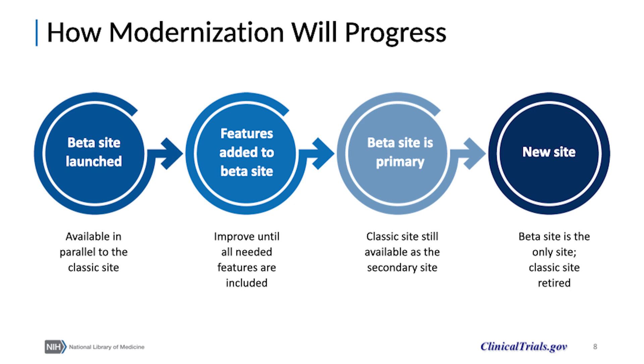We've launched beta versions of both the ClinicalTrials.gov website and the PRS database and are continuing to add new features to both. The beta sites are being developed to work in parallel with classic versions, meaning users can move from classic to beta and back to classic to ensure that their needs are fully met.